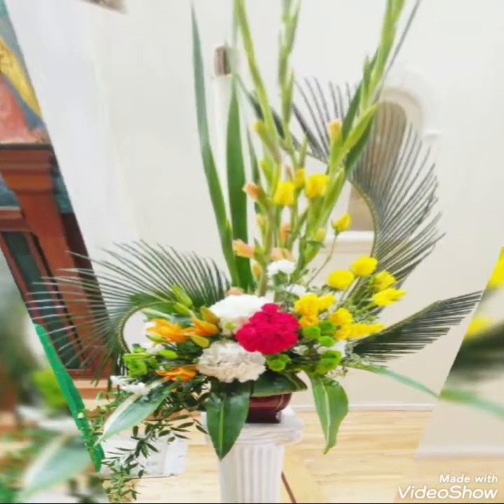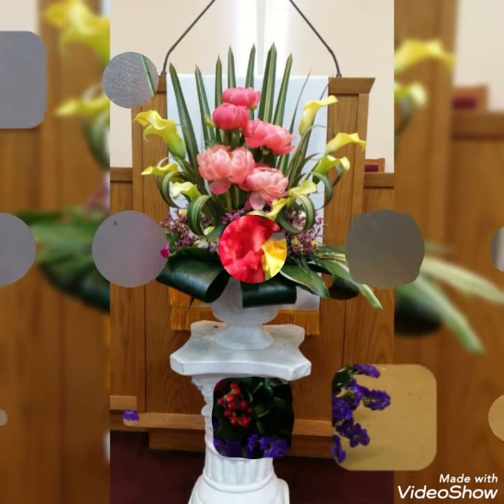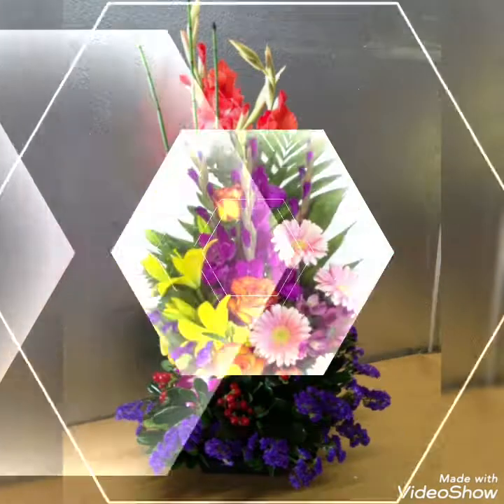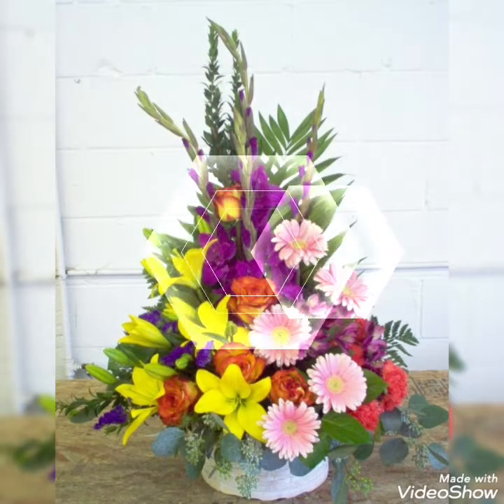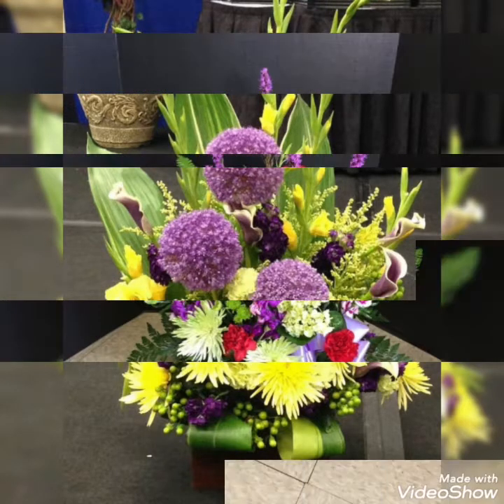Hello my dear friends, welcome back to my YouTube channel Amazing Craft Ideas. How are you all? I hope you all are fine and doing great. Today in this video I bring some latest collection of beautifully decorated Japanese Ikebana Moribana floral arrangements for your home.